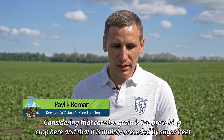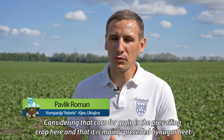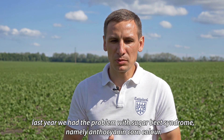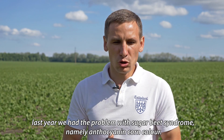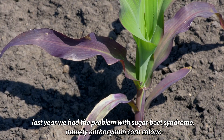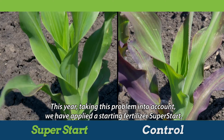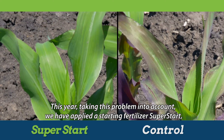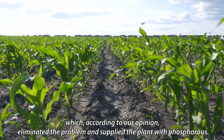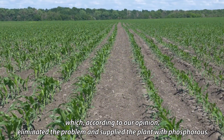In recent years, corn crop is the main culture and problems arise with corn crop syndrome. In this year, SuperStart was used to address this problem and resolve it in the first period of vegetation, where issues with this culture typically occur.